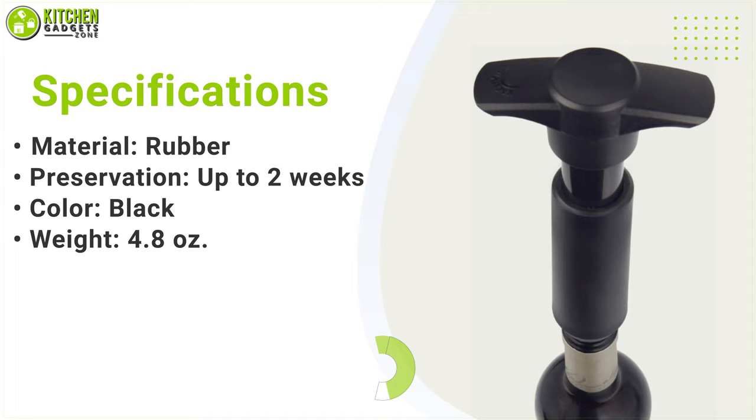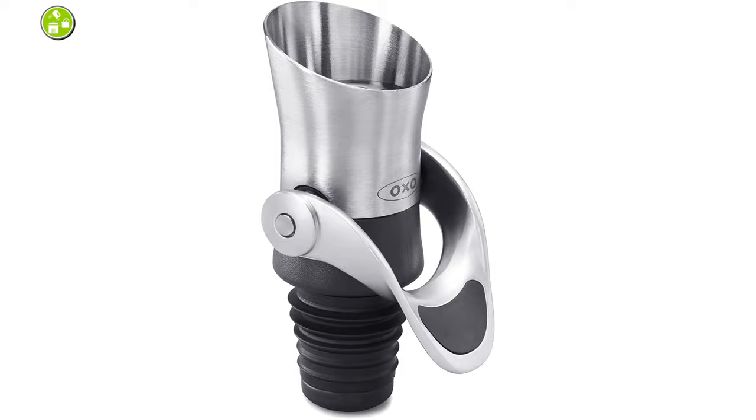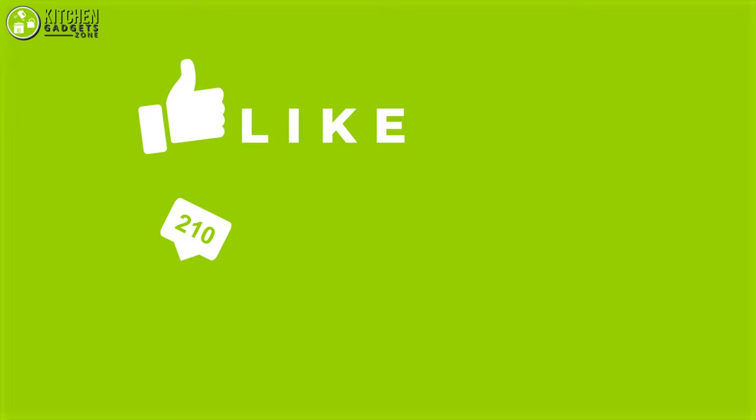That's all for our video about the five best wine stoppers that you may want to look into right away. Thanks for watching. If you enjoyed our video and found it helpful, please like, comment, and share. Subscribe to our channel for more videos like this.